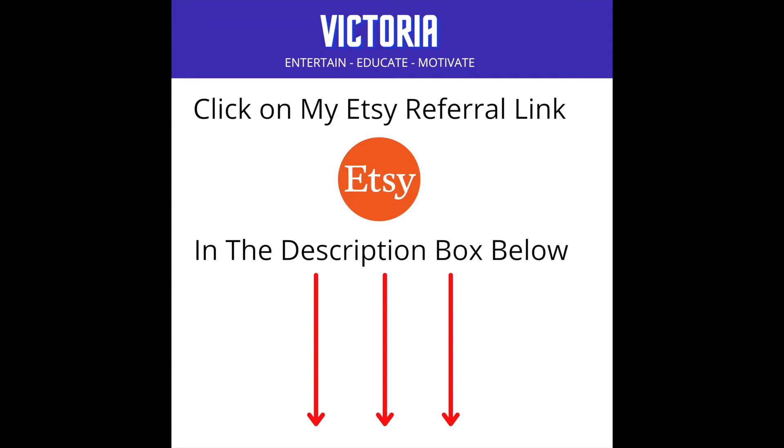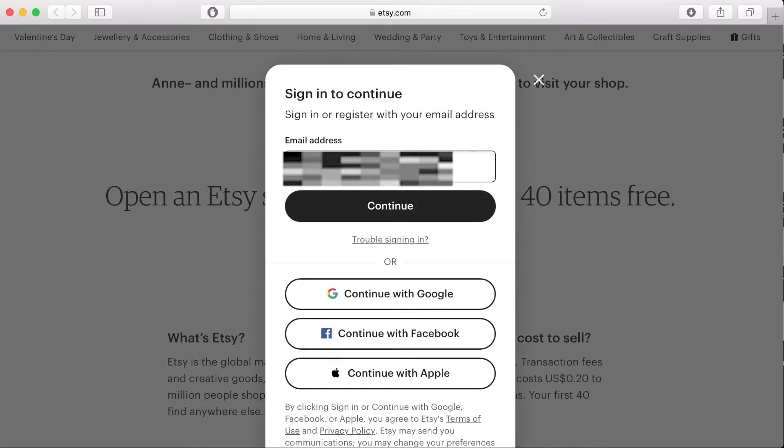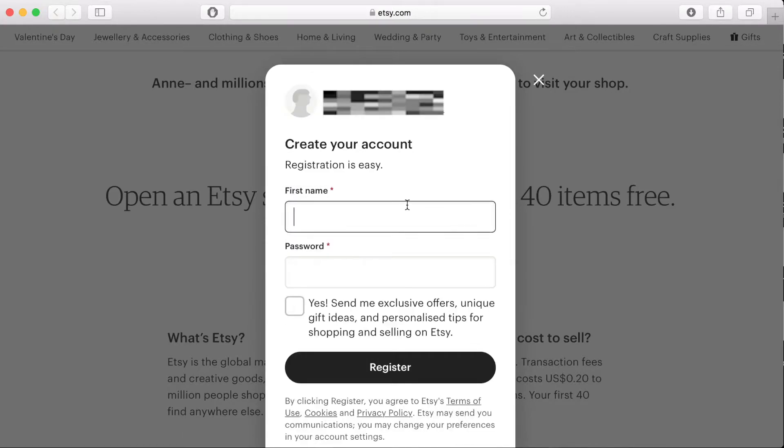Once you click on my referral link, you will go and start to register for your brand new shop. You can enter your email address, first name and create a password, or you can sign up using your Facebook, Google or Apple account details.